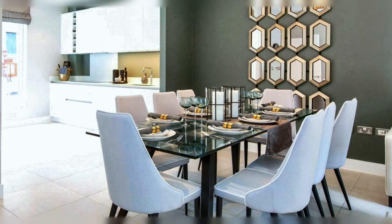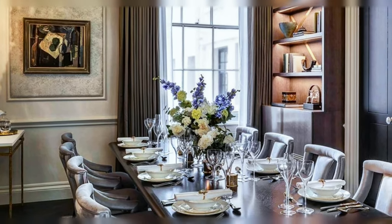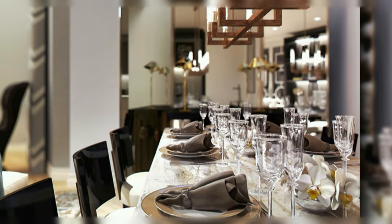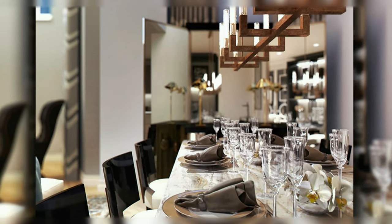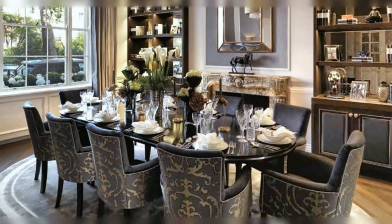A gorgeous dinner table arrangement will beautifully enhance the look of any dining room regardless of its design style. In the first part of our video you will discover fabulous designer ideas for a modern dining table setting. Let's see together several of them.